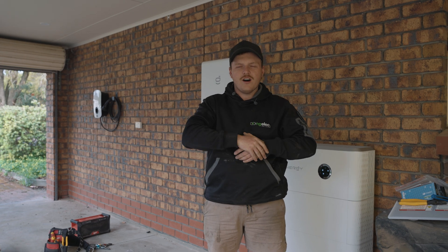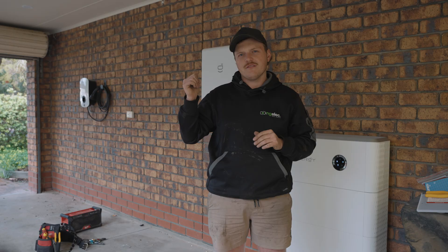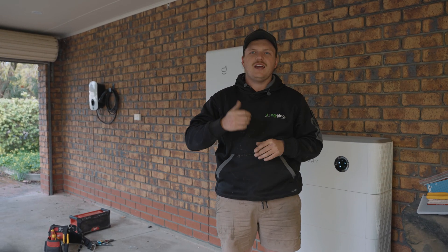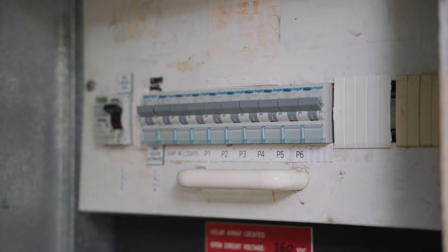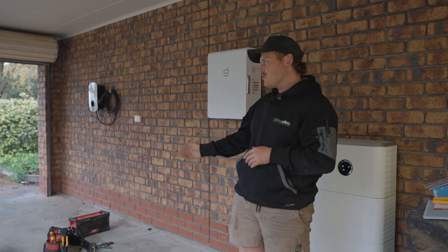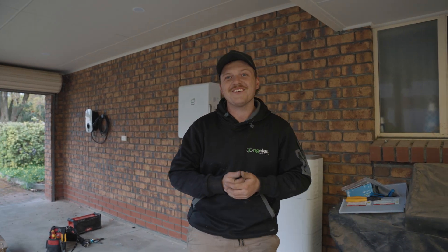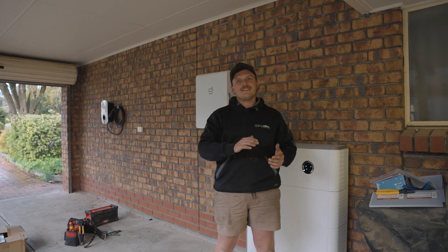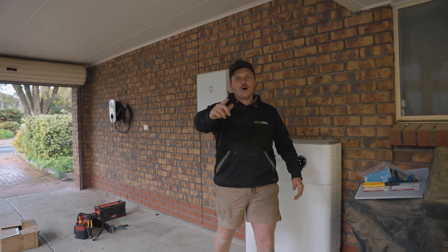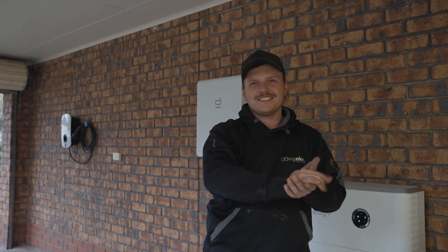We have finally completed our project at Woodcroft. All our cabling's been run over to the gateway and completely terminated, and the switchboard upgrade is done. We've just got to wait for Dan to get back with a bollard to put in front of the battery — it's on the driveway. That's a wrap for Woodcroft! Thanks for watching guys, don't forget to like, comment, subscribe, share — tell your mates, we do good work, we love solar, we love batteries, get amongst it.